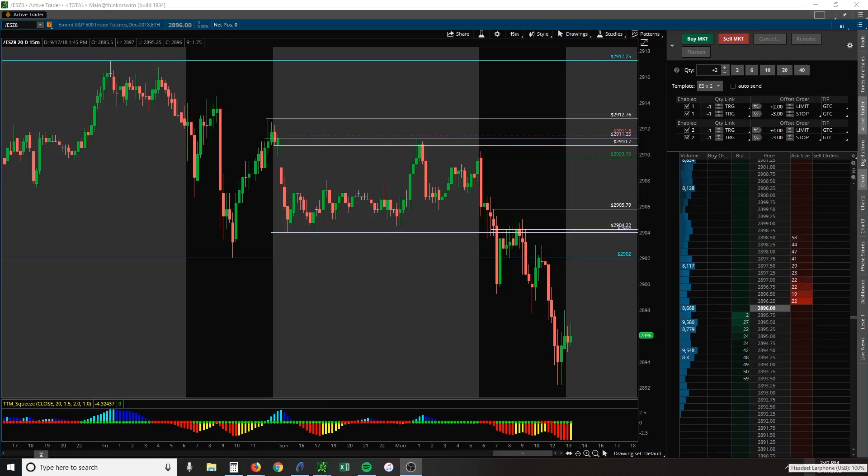Hey traders, it's Jeff with Simply Derivative and here's a daily recap video. It is Monday, September 17th. We're looking at the ES.